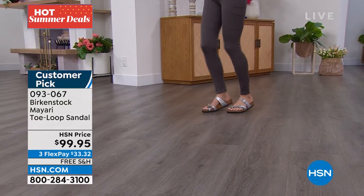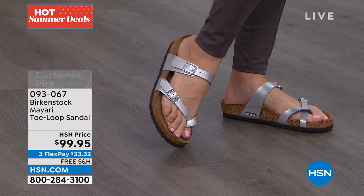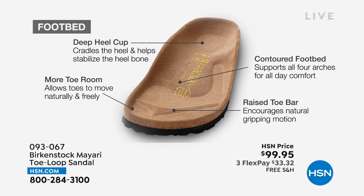This was created as a health and wellness footbed. When you put this on your foot, you'll understand why. It starts with that deep heel cup, which cradles and stabilizes your heel, the contoured footbed supporting all the arches of your foot, a roomy toe box that allows your toes to move freely, and a raised toe bar. When you walk, it creates a natural gripping motion, which then creates circulation in your legs. That footbed never, ever changes — we're able to change the uppers, but this footbed is consistent in every single pair of Birkenstock you purchase.